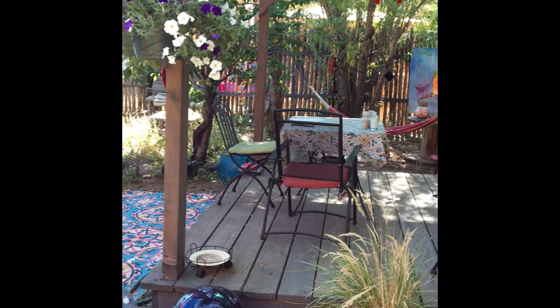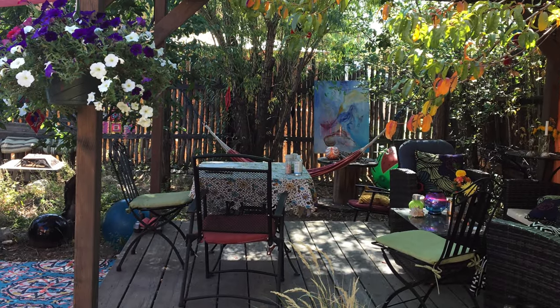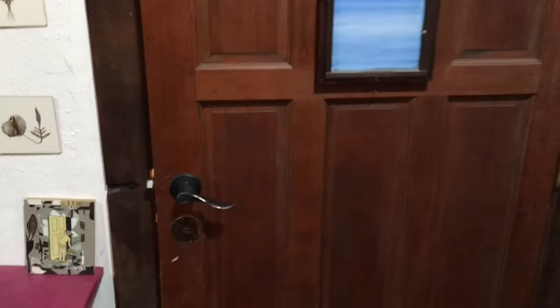This is my yard outside of my studio. It's full in bloom, so inspiring. There's the door to my studio. Let's go inside and see what's happening.